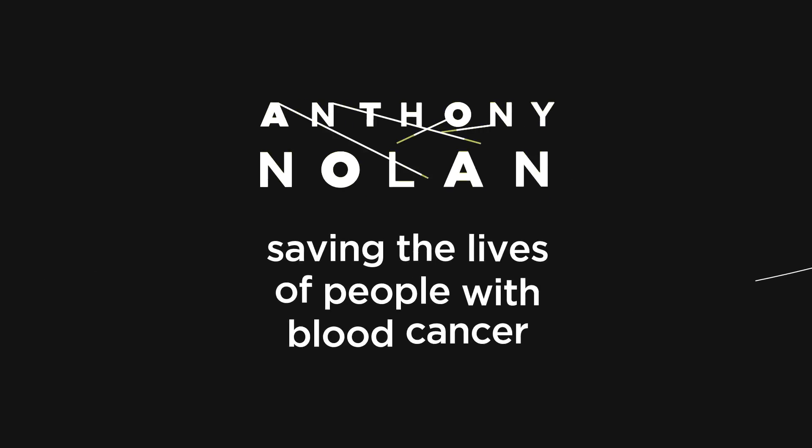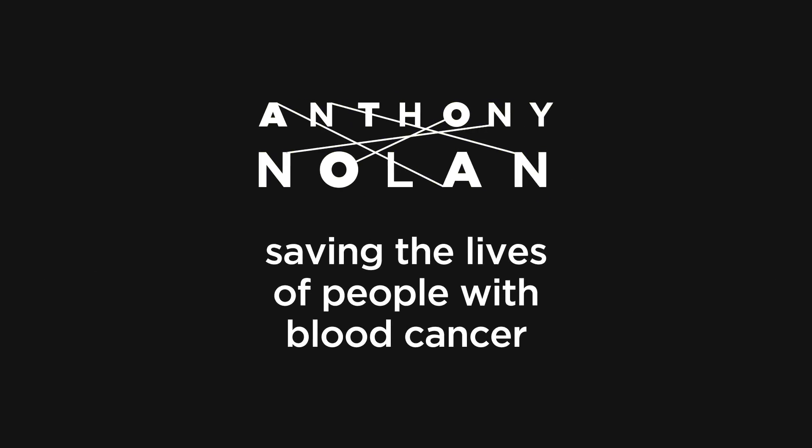Your body replaces your donated stem cells quickly and you will have given someone a second chance at life. You can help save the lives of people with blood cancer. And we think that's incredible. Thank you.